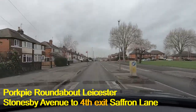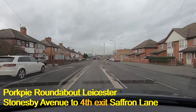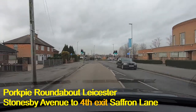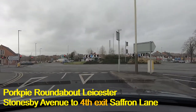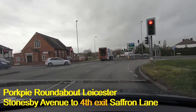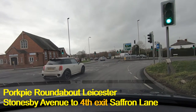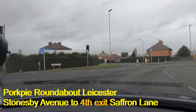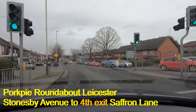Here we are on Stonesby Avenue going towards the city centre. The city centre direction is Saffron Lane, so as we come down towards the Pork Pie Island we need to get in the right-hand lane. There we go — we're in the right-hand lane. Moving into the lane next to the island where it says 'City' on the road. As you come around you'll see both lanes say 'City' and you need to be in the left-hand one of those two. You'll go past Wigston Lane, then check your left mirror, signal left, and come down into Saffron Lane towards the city centre.